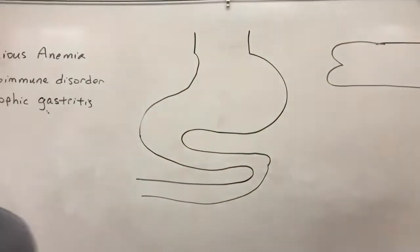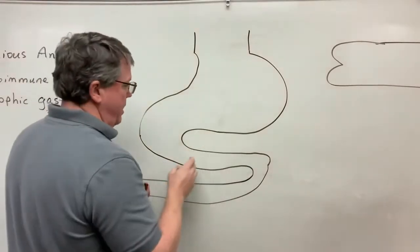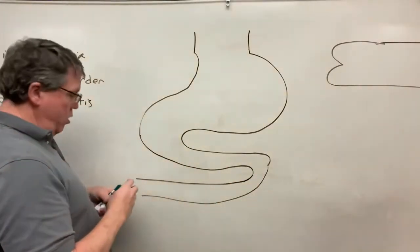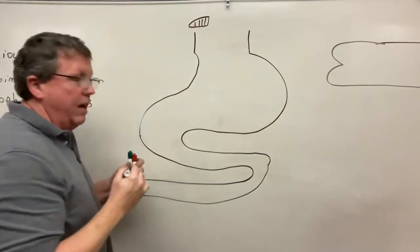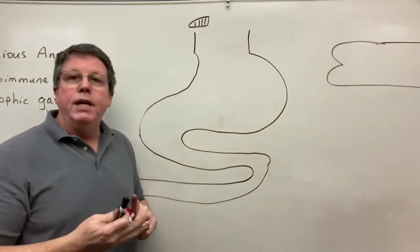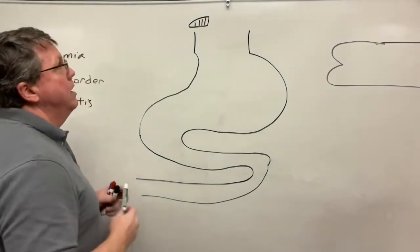Looking at this diagram, what we have here is the stomach, and then this is going to be the small intestine. When you eat food, this is our vitamin B12. Vitamin B12 can be found in foods such as fish, red meat, cheese, and eggs. Attached to the B12 is an animal protein.